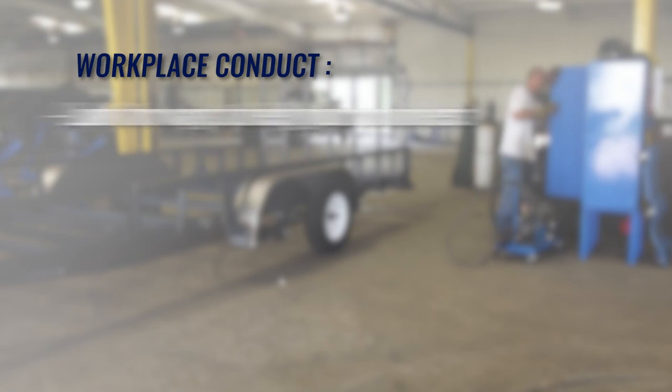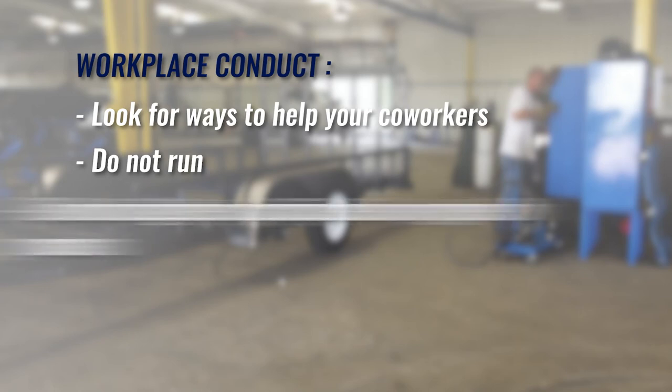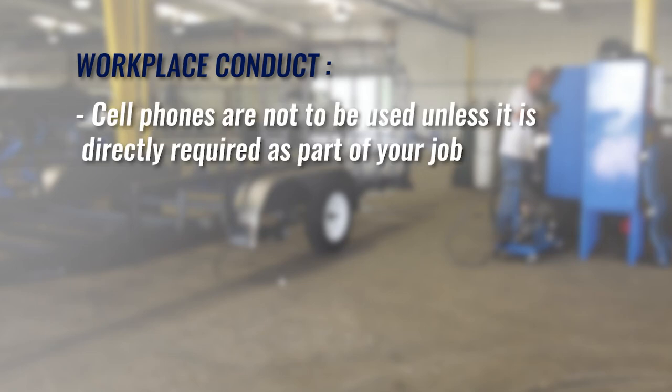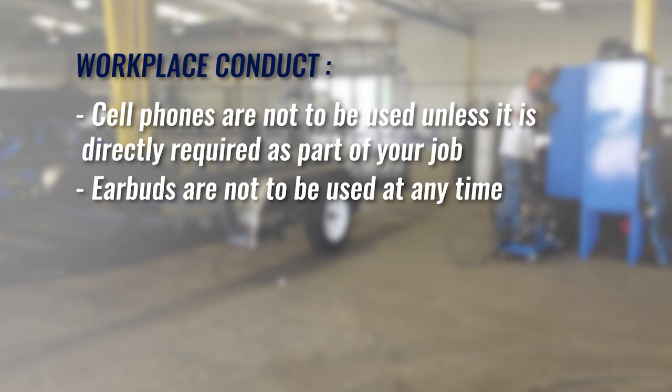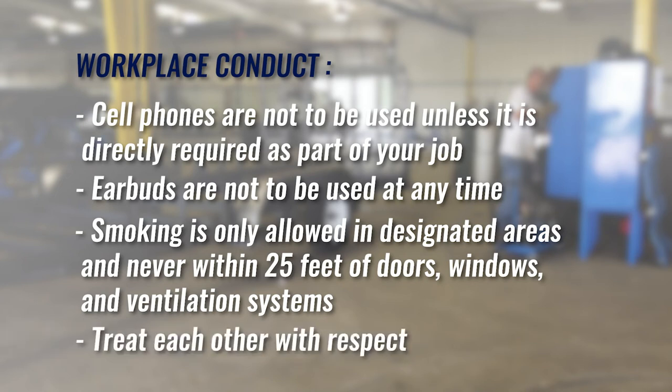Here's a recap of the important safety requirements regarding workplace conduct. You are part of a team — when possible, look for ways to help your coworkers. Do not run; move quickly if required, but do not run. Do not instigate or participate in any type of pranks. Taking care of company property is everyone's responsibility — use equipment properly, clean it properly, and store it properly. Cell phones are not to be used unless directly required as part of your job. Earbuds are not to be used at any time. Smoking is only allowed in designated areas and never within 25 feet of doors, windows, and ventilation systems. Treat each other with respect — harassment, intimidation, and disruptive behavior are not acceptable.